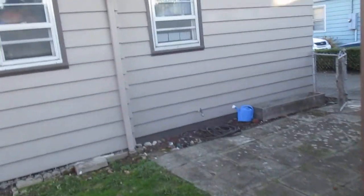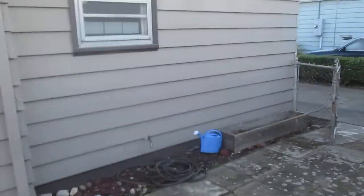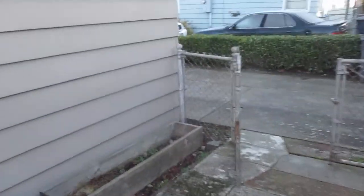An inspection can reveal how much more life the roof has. I would estimate at least five years.